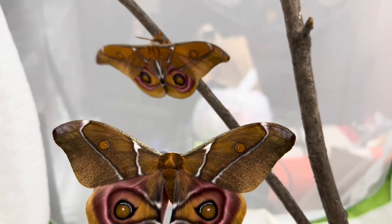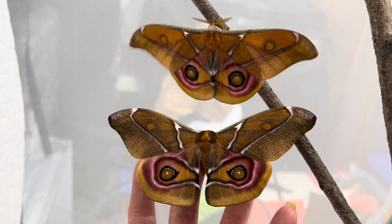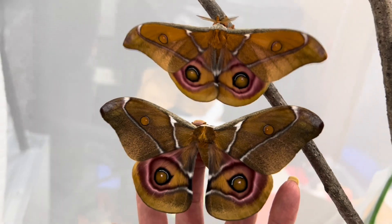These adult moths do not eat and will live about a week or two to reproduce, so their beauty is unfortunately short-lived. Thank you for taking some time and joining me to look at this beautiful species that I spent the summer raising.